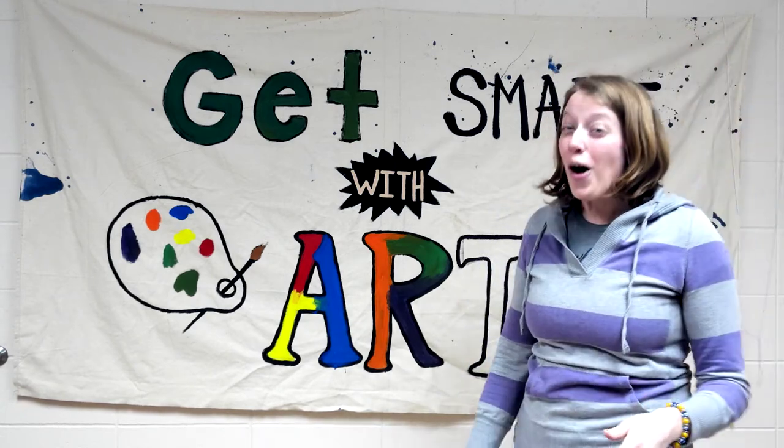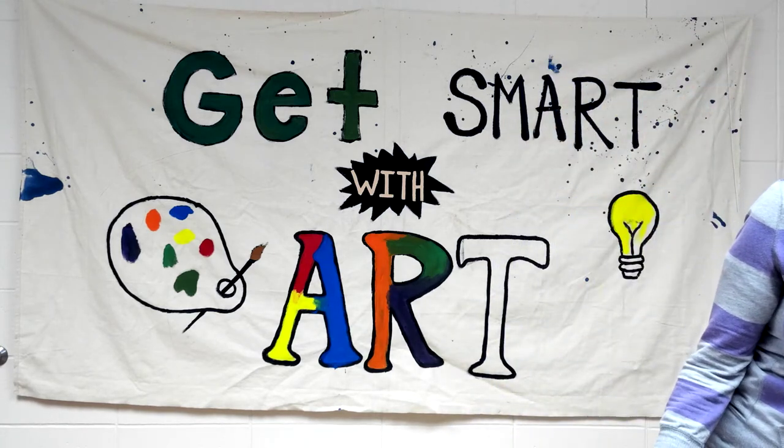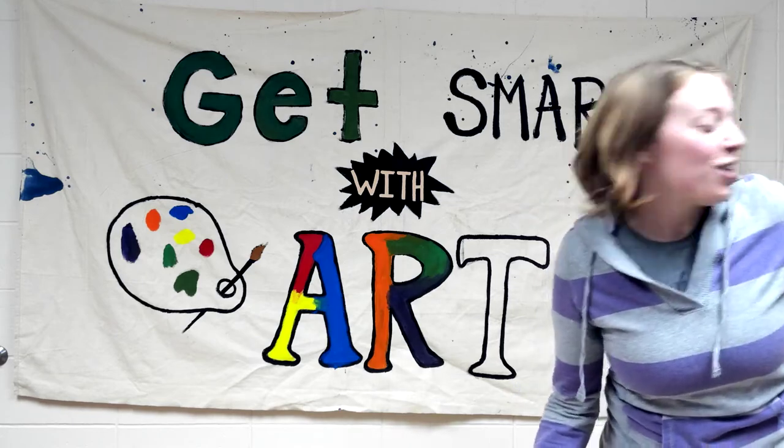I hope you have a fun time learning about cave art, and stay tuned next week for another week's episode of Get Smart with Art. Bye, friends!